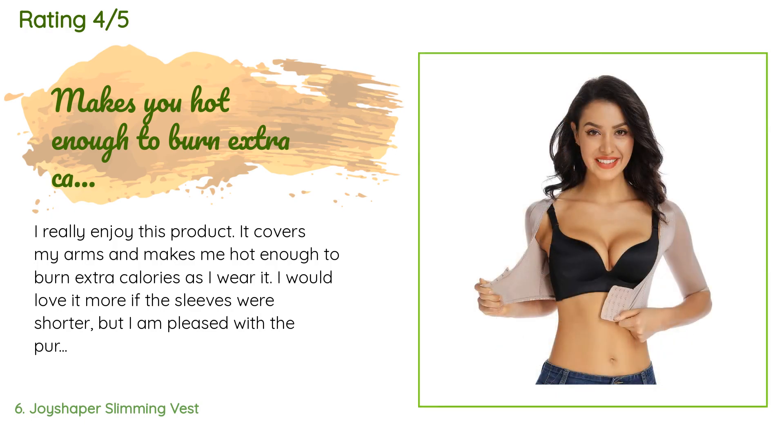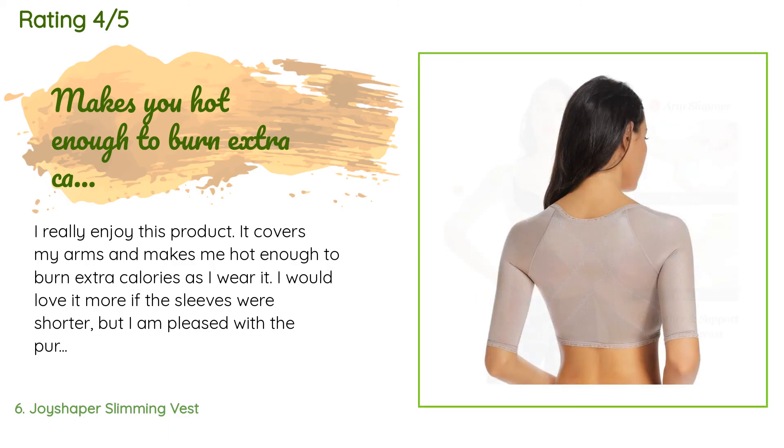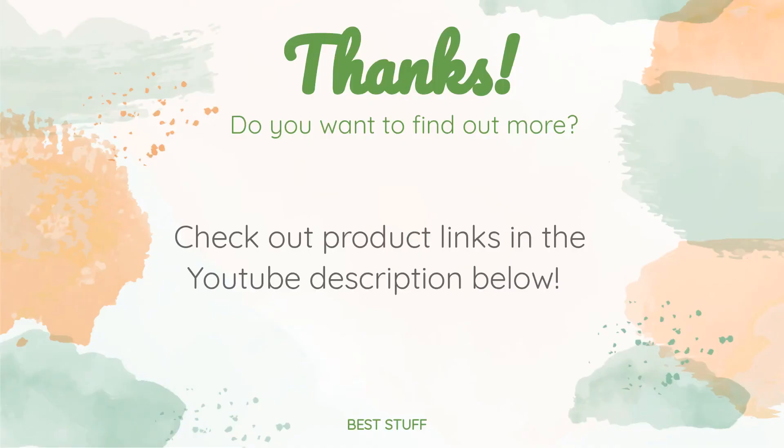A customer said: I really enjoy this product. It covers my arms and makes me hot enough to burn extra calories as I wear it. I would love it more if the sleeves were shorter, but I am pleased with the purchase. Another happy customer said: I'm wearing it now with a t-shirt and it doesn't show and doesn't dig into my shoulders.